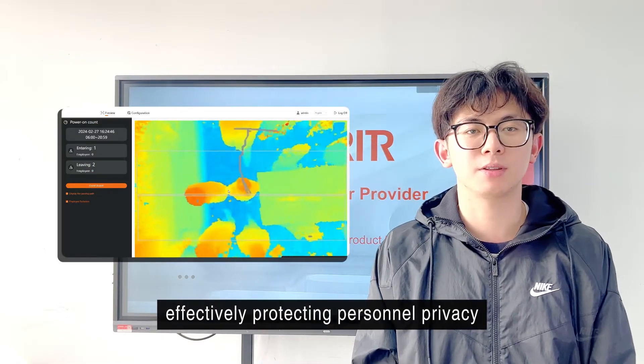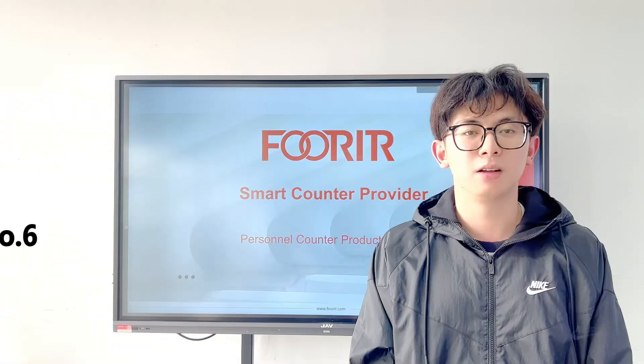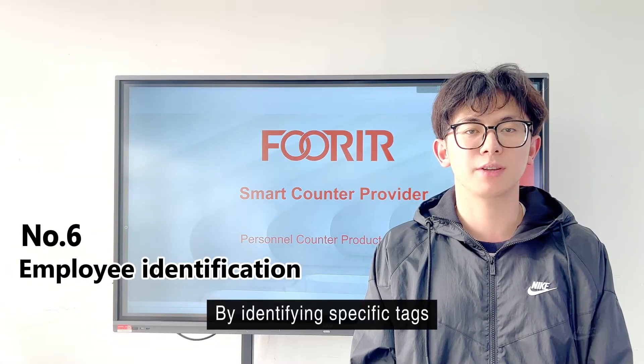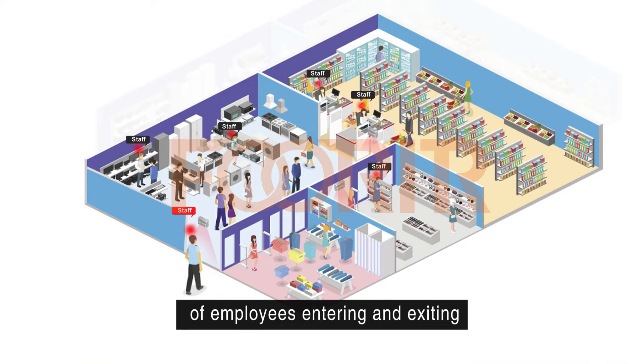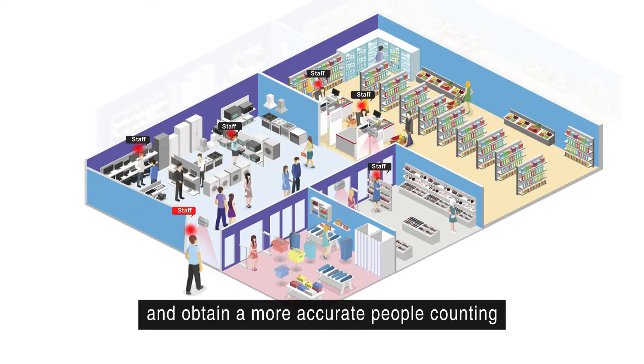By identifying specific tags, our products can help you filter out invalid data, such as employee entering and exiting, and obtain a more accurate people counting.